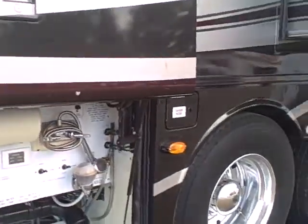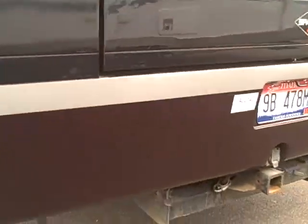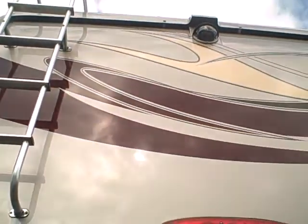Pass-through storage, aluminum wheels. On the back side, it's got a receiver hitch, and there's a motorized backup camera in the back. Back around on the other side, just an array of batteries here.